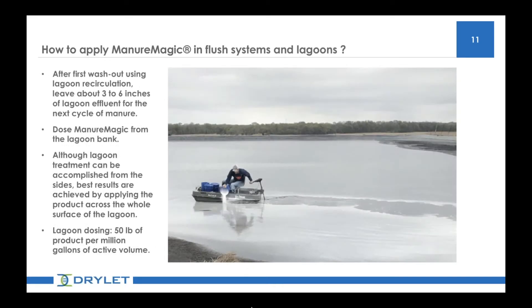For lagoons, typically connected to barns with flush systems that have shallow pits, the lagoons act as a waste storage and provide some treatment given their size. We recommend dosing the lagoon and pits at the same time. If you use lagoon effluent recirculation, you can benefit from maintaining a few inches of the wash in the pit after the washout, which acts as new bacterial seed from the lagoon. If you use non-portable water for your wash, we recommend leaving some of the manure after the washout in the pit and applying the product after you complete the washout. A typical dose rate is a range of 25 to 50 pounds per million gallons of capacity. The product can be applied from the shore of a lagoon, but the best method is to apply the product across most of the surface area of the lagoon.